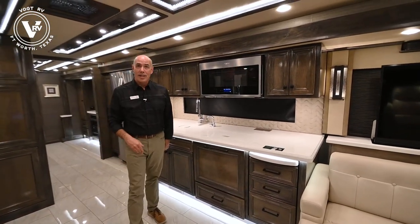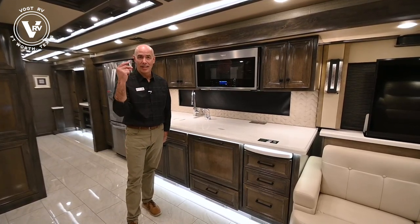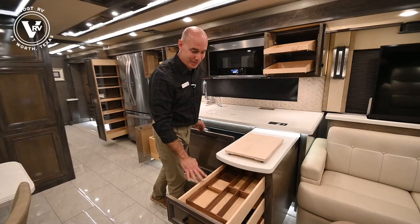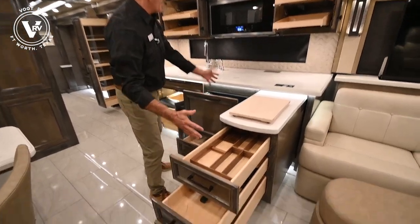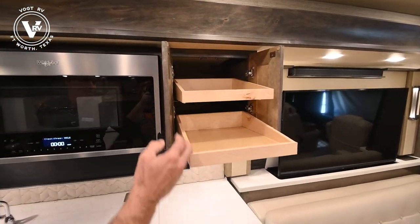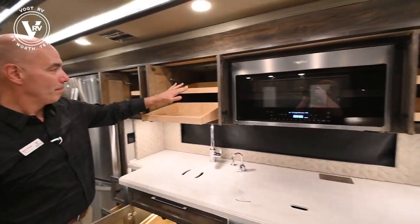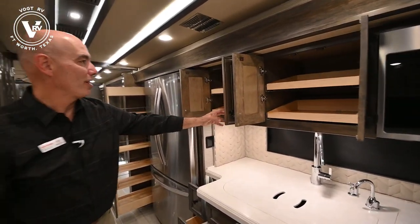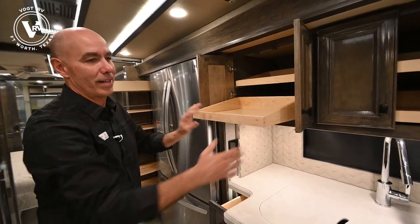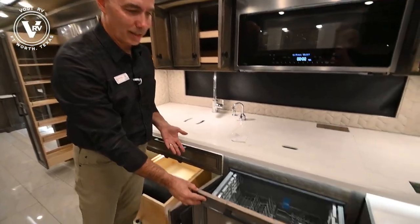There's a lot of storage in this galley area as well. You never have enough storage, but maybe you do have enough storage in this bus. Look up here - we have these pull-out trays so you can get to those Tupperware lids, spices, what have you. Notice they're soft-close. Same way over here. Very, very nice quality. We have a convection microwave and a dishwasher right here.